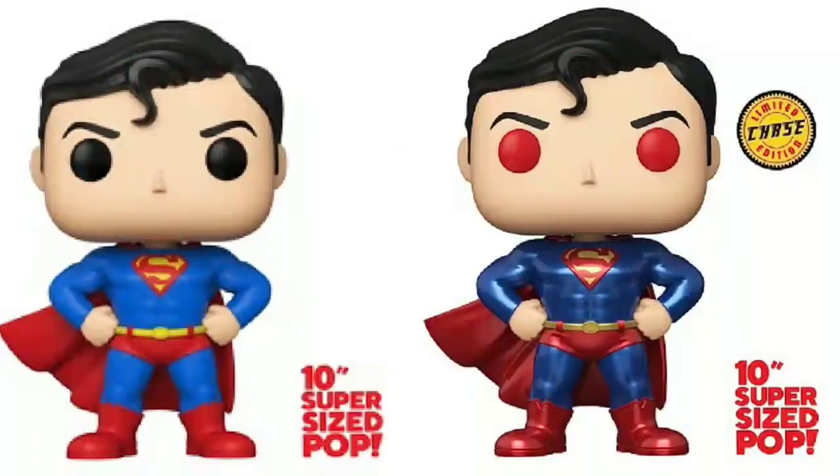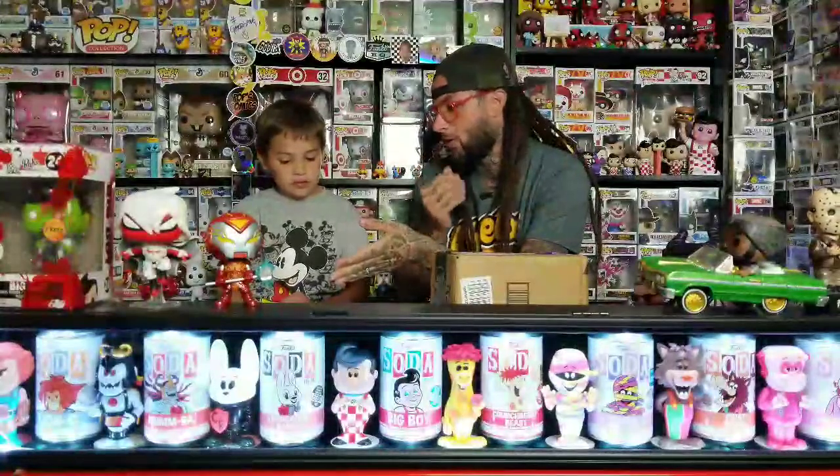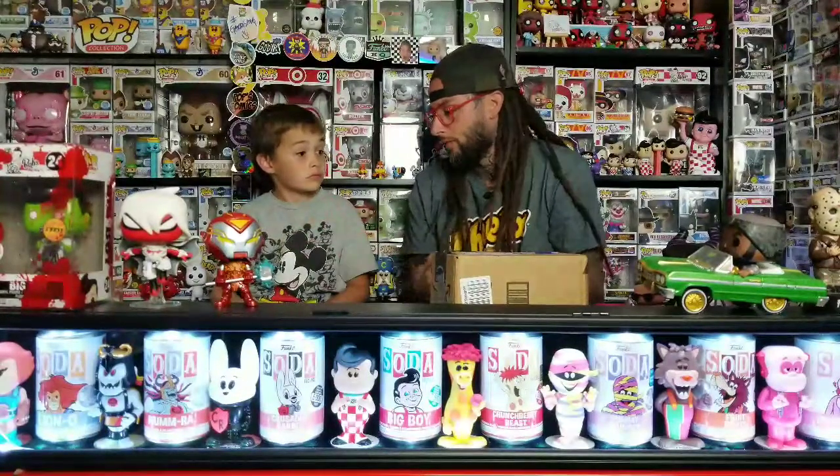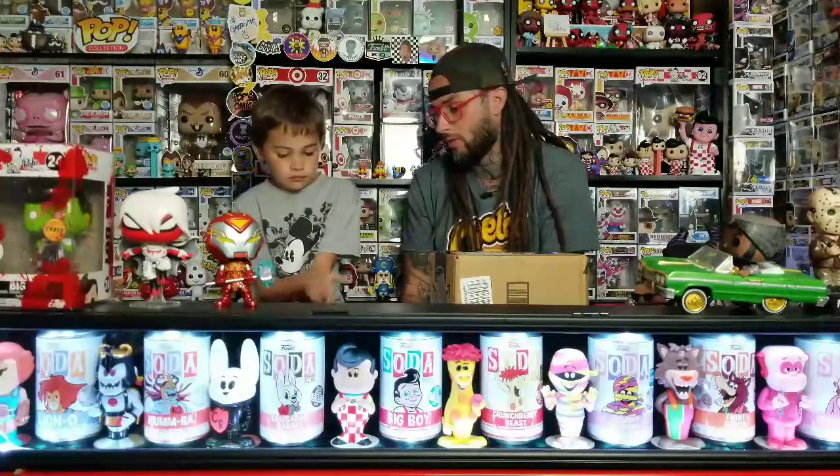Then we've got the 10-inch Superman. The chase looks really cool - the metallic chase, he has the red eyes and the metallic finish. I think all the 10-inch chases are one in three, so that's why the chases aren't worth as much. Because there's three in a box and a third of the pops are a chase.